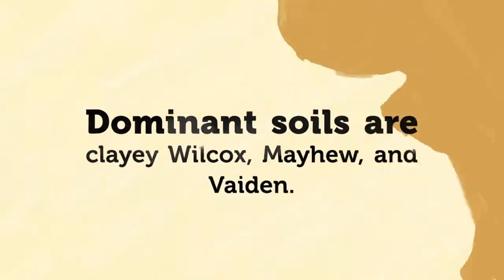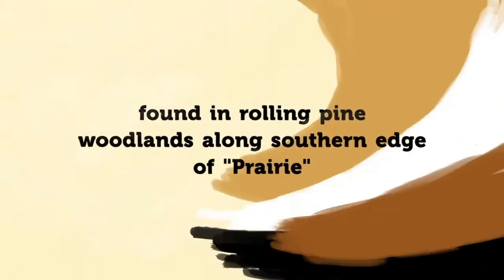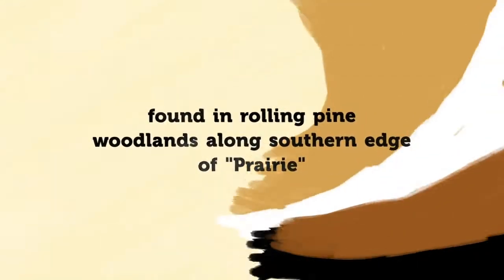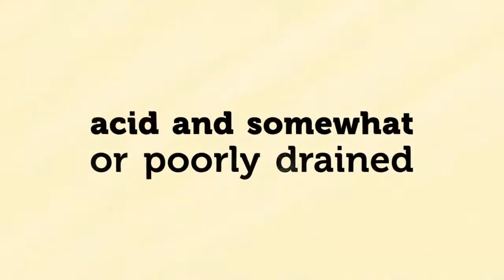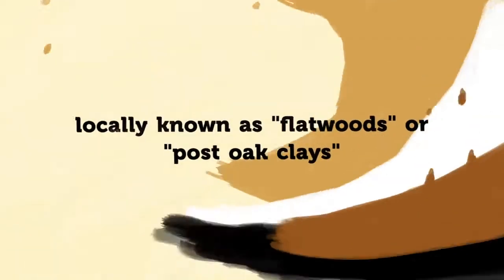The clay Wilcox, Mayhew, and Vaden soils are the dominant soils of the rolling pine woodlands along the southern edge of the prairie. They are acid and are somewhat poorly drained or poorly drained. They are locally known as flatwoods and post oak clays.